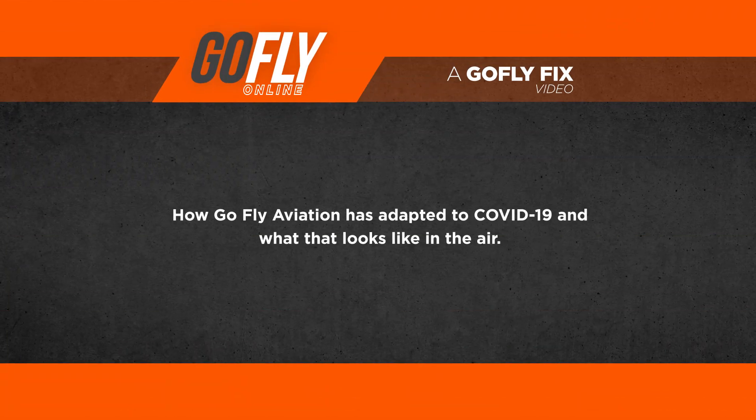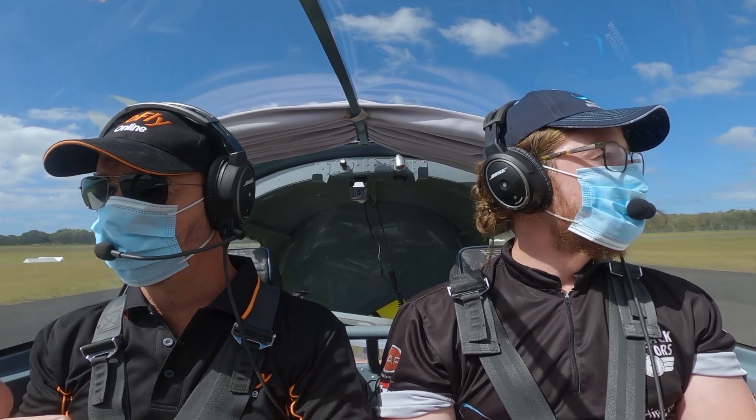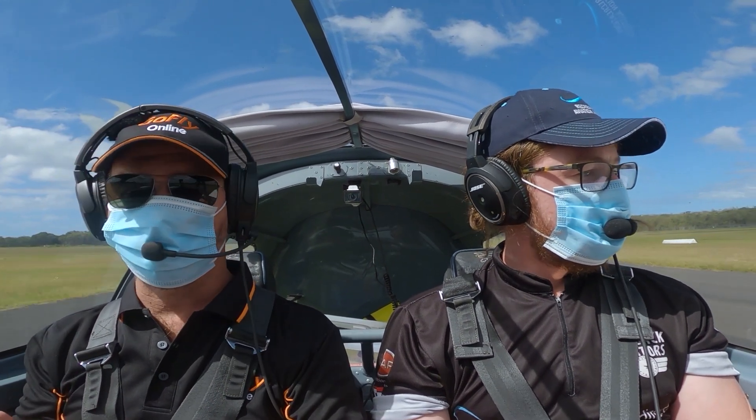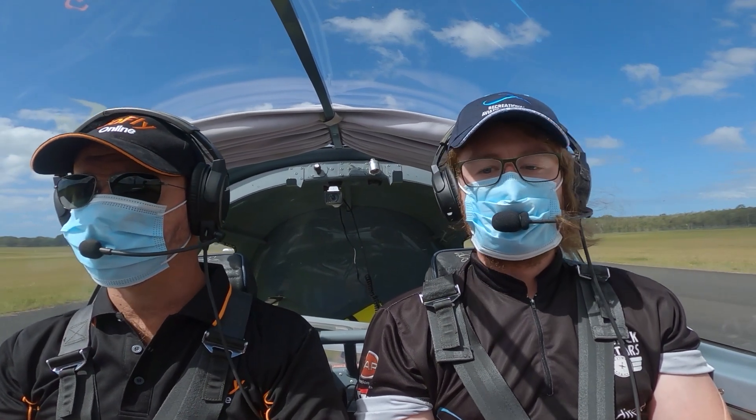We're going to be talking today about how we're managing to operate the business during the Corona epidemic. Flight schools, because they come under the term training education, if you can't do it at home, we can still operate. Some flight schools have made a decision to close down; we've made a decision to keep operating.